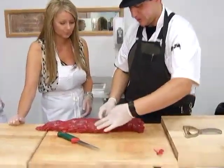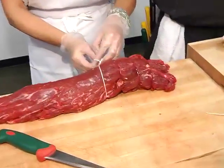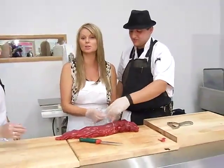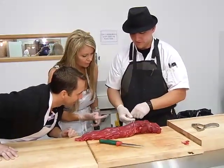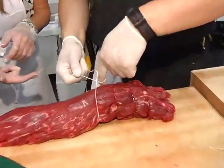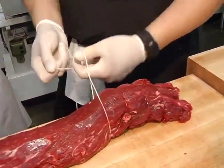You slide it under and go about an inch over. The host tries it — not even close. The butcher shows once more: come over, leave this one on your finger, take the other finger, pull it and twist. The host admits he can't do it but offers to braid his hair instead.